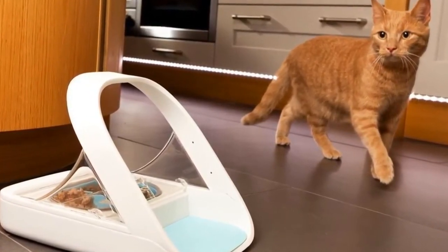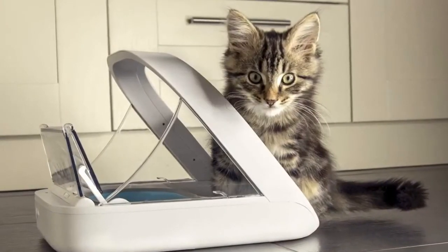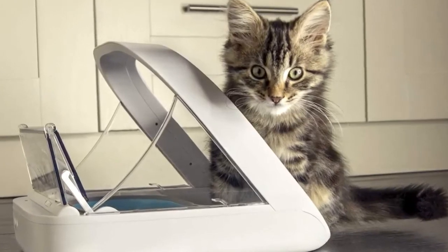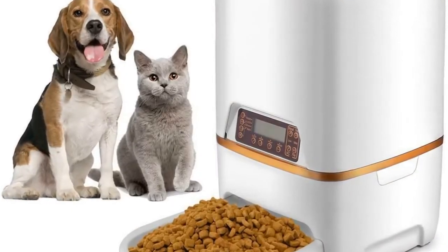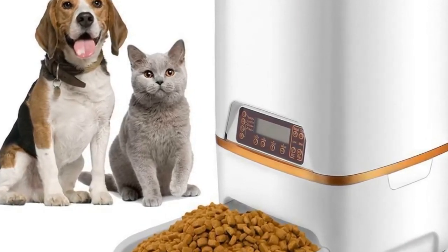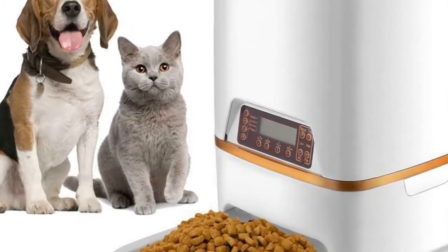These feeders can be pre-programmed to feed your pet when you're not available. Your pet won't have to wait for you, you won't have to scramble to find a pet sitter, and your pet can continue to eat on a regular schedule. Before we get started with our video detailing the best automatic pet feeders, we have included links in the description for each product mentioned, so make sure you check those out to see which is in your budget range.